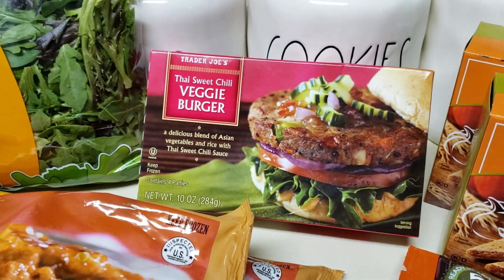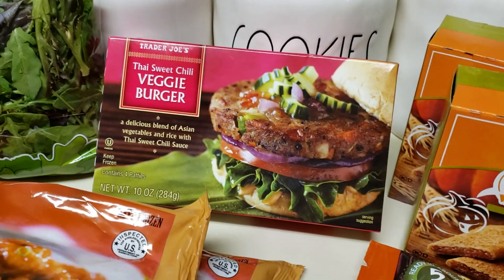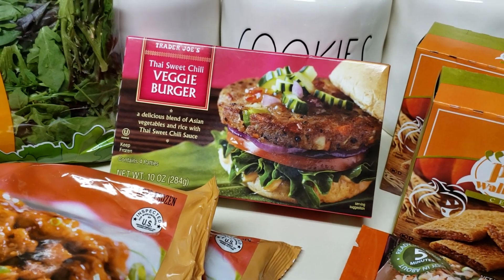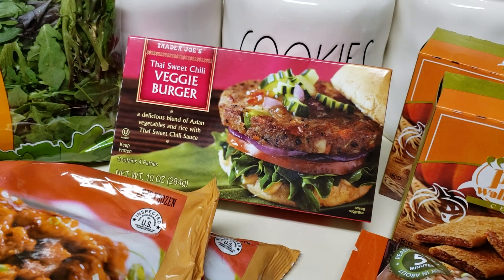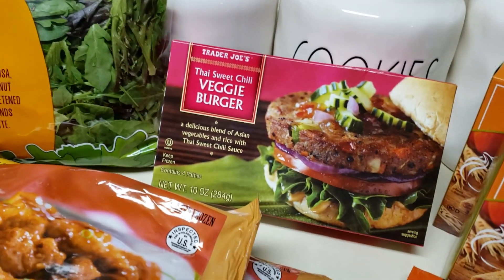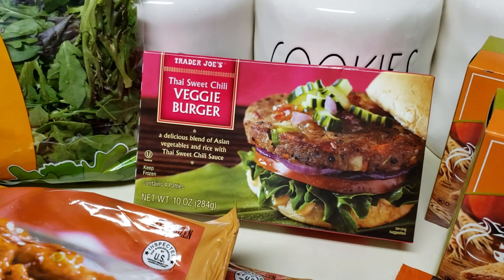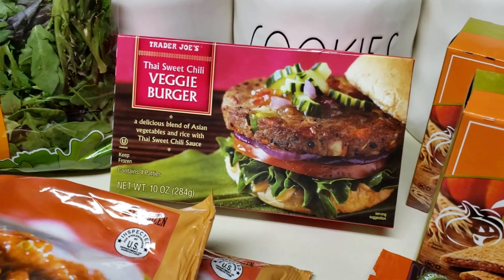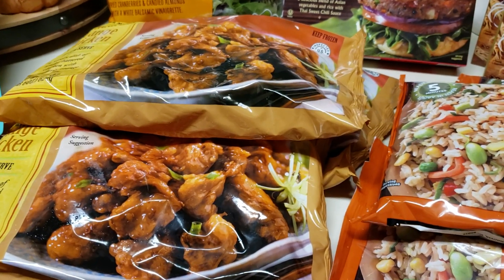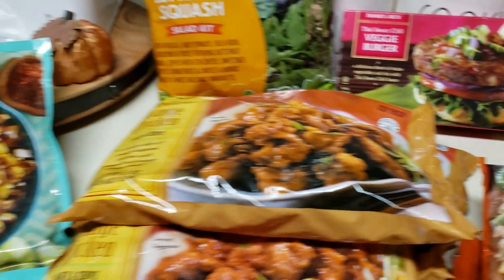I also tried this before and it's really good — the Thai sweet chili veggie burger. The cashier was telling me about it and the flavors sounded so good I almost went back for more. It's a blend of Asian vegetables and rice with Thai sweet chili sauce, with four patties. Last time I bought them my kids didn't eat them, but they are so good. If you haven't tried it, or if you haven't tried the orange chicken, I totally recommend both.